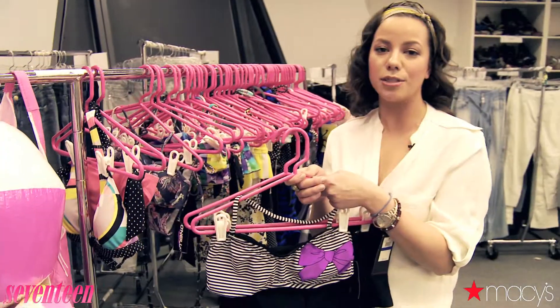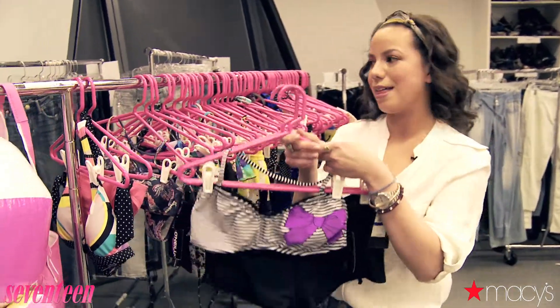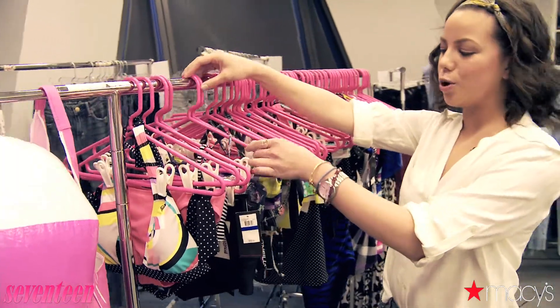Make sure to check out Material Girl on Facebook because you can get updates on the latest collection and styles by them. And if Surfer Chic is more your style,